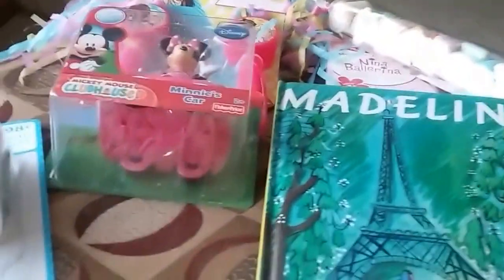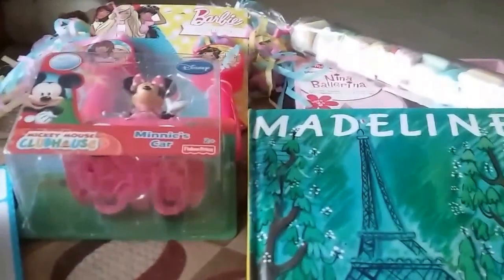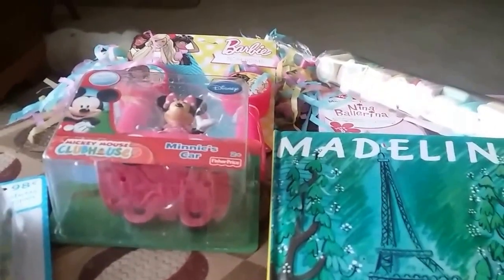Hey YouTube, it's Jewel from My Time to Shine. My niece's birthday party is coming up and I thought I would show you what I got for her bag and how I decorated it.